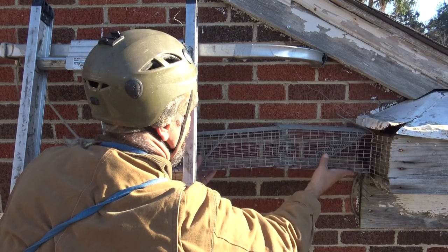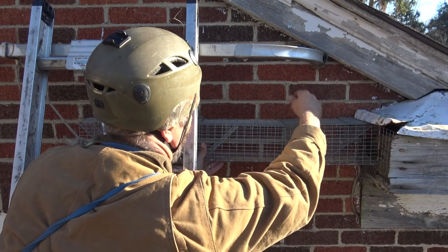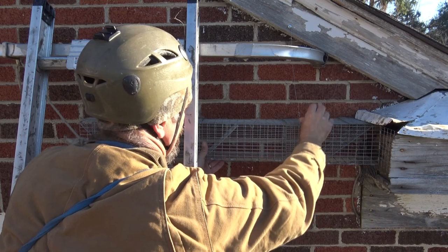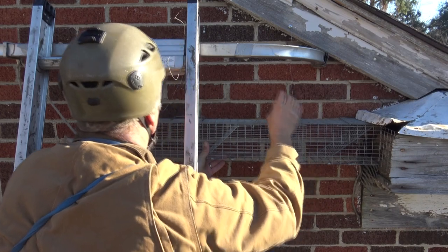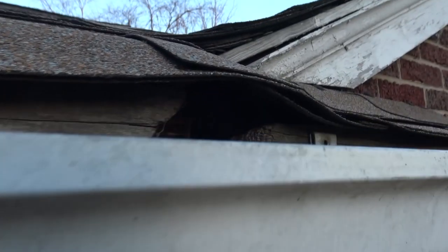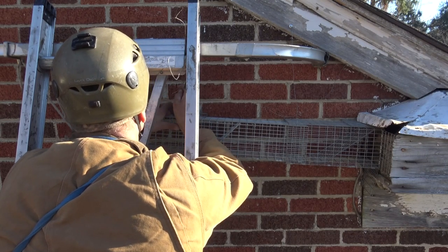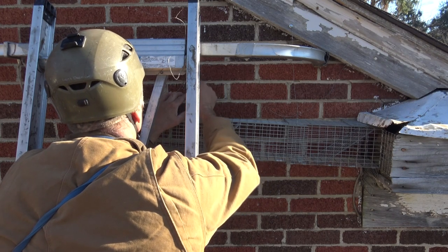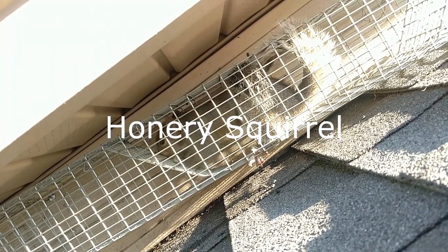Once I give the predator eviction treatment a few days to work, I come back and hang a repeating trap over the entrance. For the squirrel, food and drink is on the outside — the squirrel has to come through the hole to get out. But the secret is that you have to plug up all the other holes. If there's another hole that the squirrel can go through, the squirrel's going to use it and skip the trap. If the trap comes up empty after a few days, that's all right — that just means the predator eviction treatment worked. The repeating trap is there just as a safety measure in case some ornery squirrel didn't pay any attention to the predator eviction treatment.